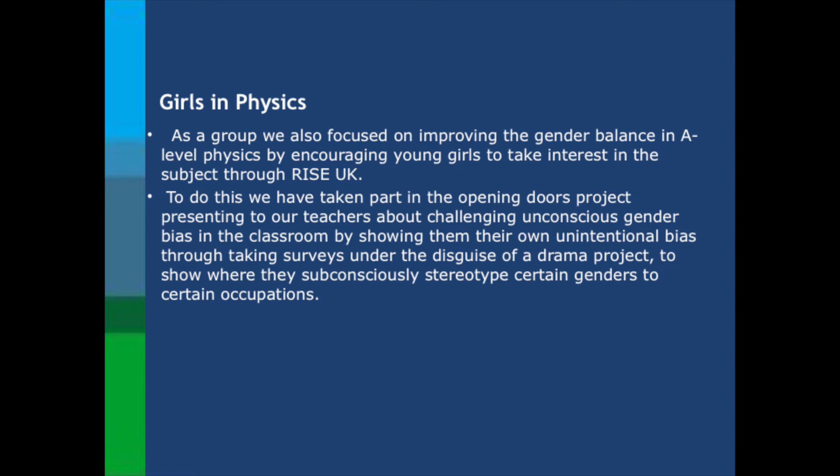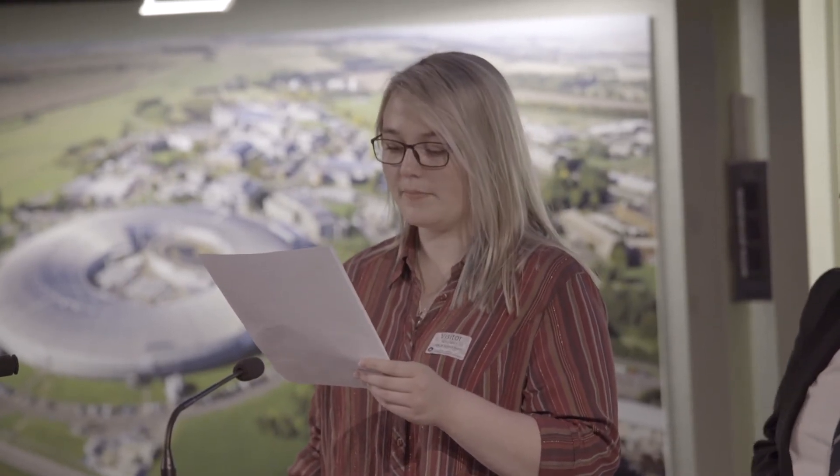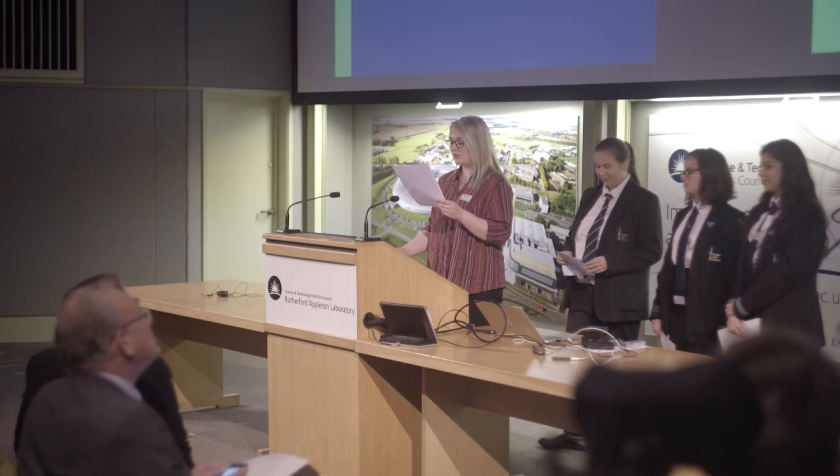You might be wondering why Girls in Physics? Well, a secondary aim of the project was to address the gender balance in A-level physics by offering this research activity to only female students. We want to stop people from feeling that they cannot pursue a subject they love because it is dominated by the opposite sex, and to encourage young female physicists to look into careers in physics before writing it off as a male job path. Girls in Physics also took part in the Opening Doors project, which aims to eradicate unconscious gender bias in the classroom. This project had such an impact that we now have a separate equality group at our school making sure every student is treated equally.